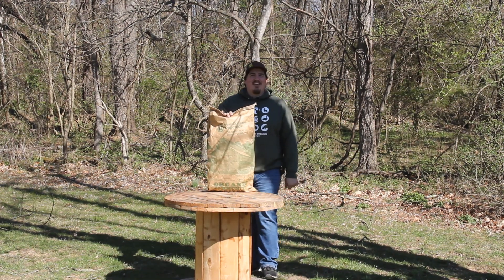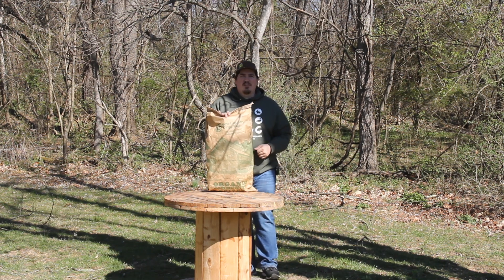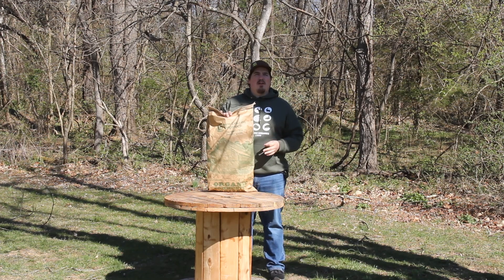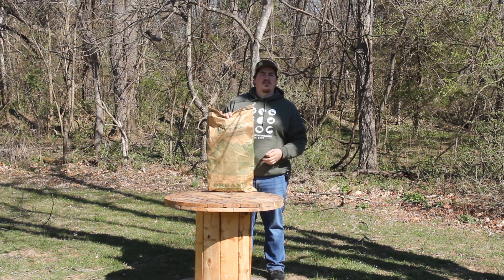Hello there and thanks for coming by. Today we're taking a look at New Country Organic's corn-free turkey grower feed. With 23% protein, a diverse mix of grains, and other beneficial ingredients like kelp, vitamins, probiotics and minerals, our corn-free turkey grower is designed to promote optimal growth habits in birds that are above six weeks of age.